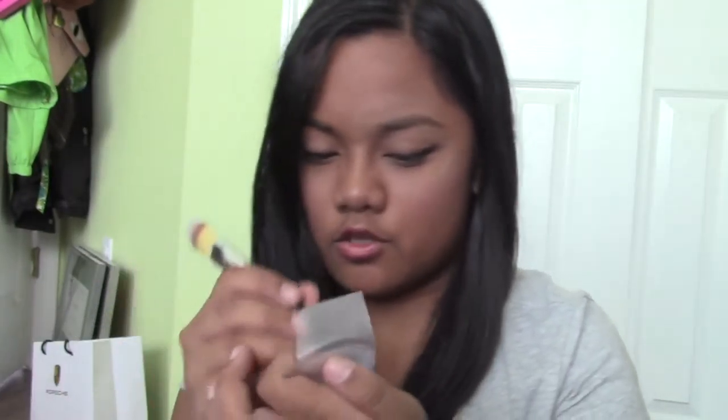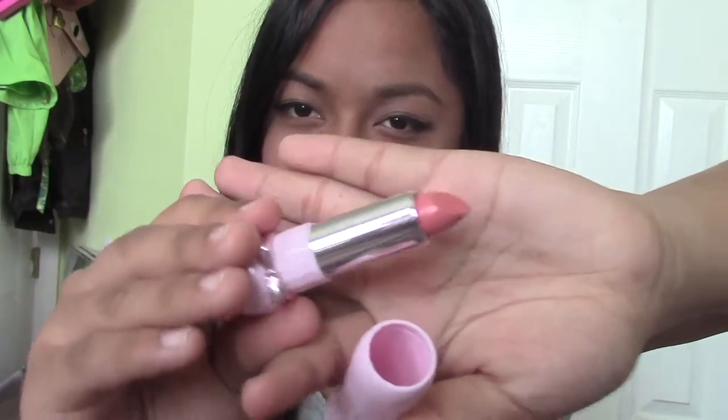Next I got this Dear My Blooming from Etude House and this is a lipstick. This lipstick is actually really nice. This color is mostly like a spring type of color — I might use it as a spring or light fall color, or a Christmas season color.